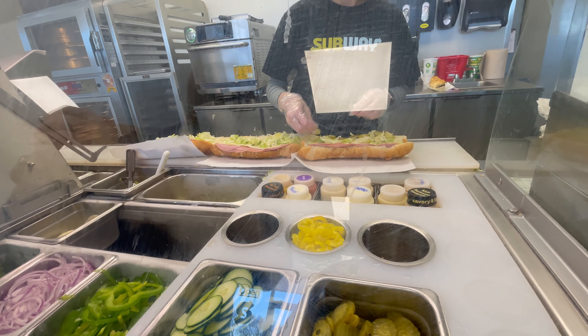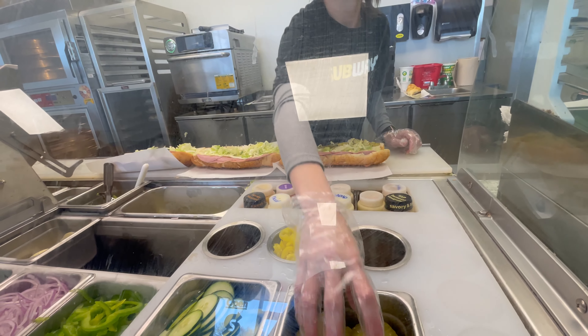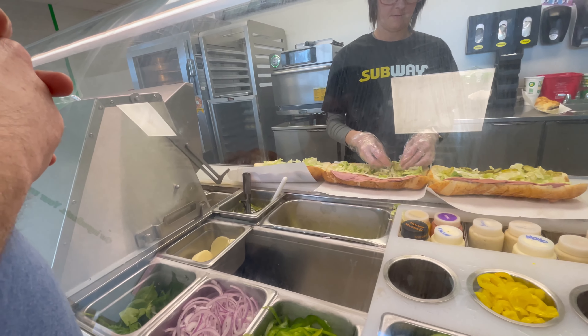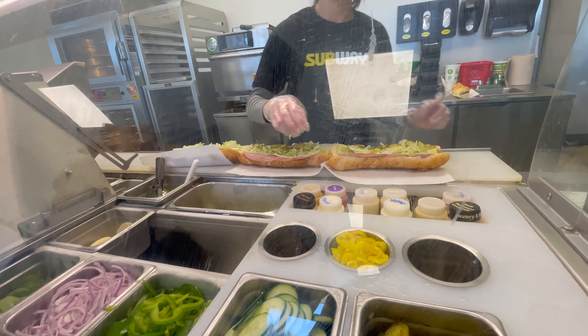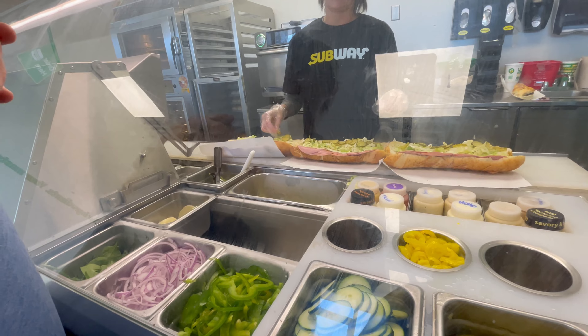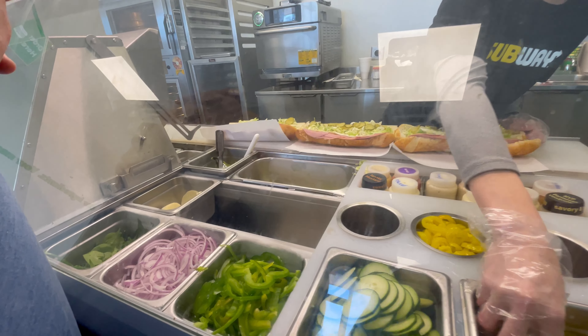I don't know, what is it? What's that called? What kind of meat? A bologna — it's bologna. Okay, so it's like salami, turkey, and some tomatoes.